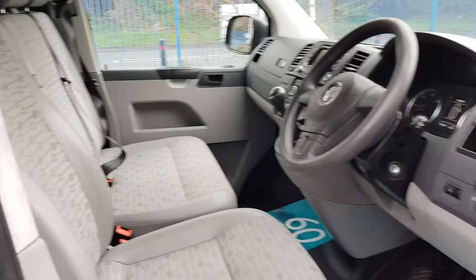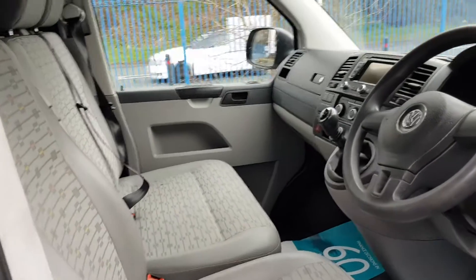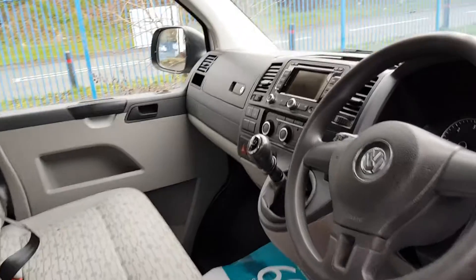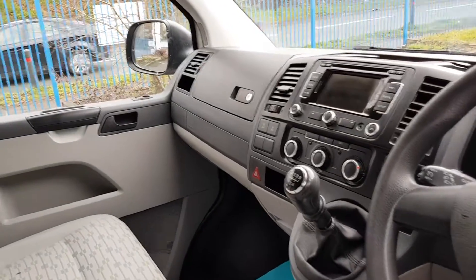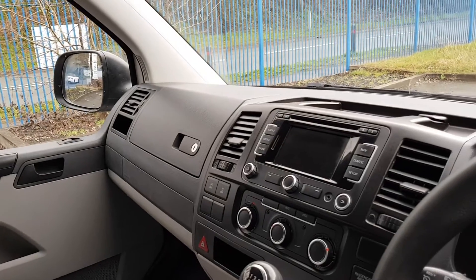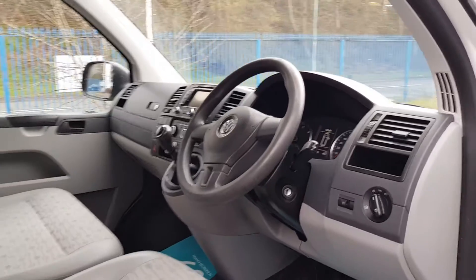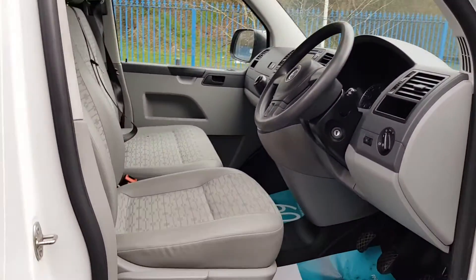Inside is nice and clean and tidy. No rips, no tears, no unwanted smells. Power windows, power mirrors. Air conditioning, sat nav, Bluetooth. That's a seriously good-looking cab. It's got the half leather in there as well — really sets it off.